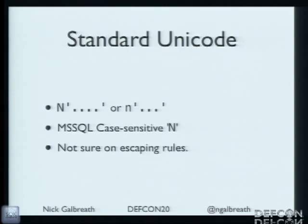I'm going to whip through Unicode because this is such a mess — it really needs more investigation. Sometimes you can specify strings as Unicode with capital N or lowercase n, sometimes it's case-sensitive, and escaping rules are unclear. Another great way of bypassing stuff.